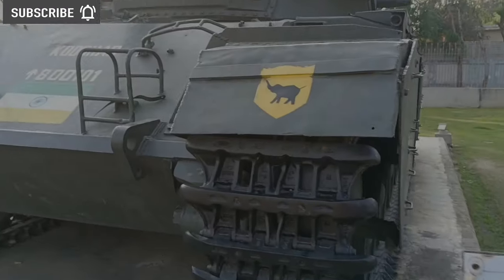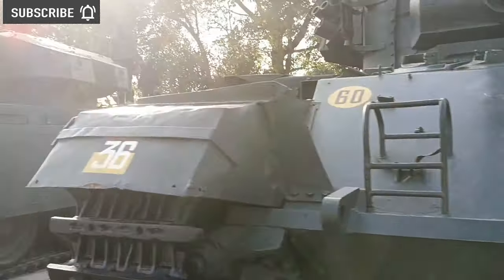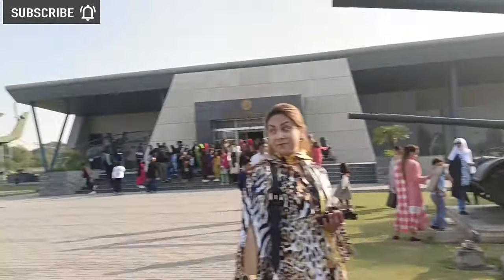I have seen Indian war tanks — there were around 17 different kinds of Indian war tanks. These are all from Pakistani wars during which Pakistan captured these tanks.